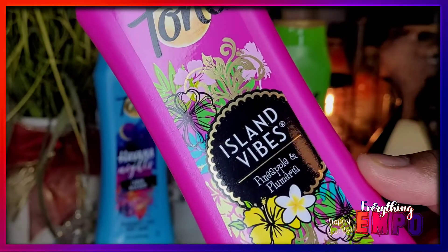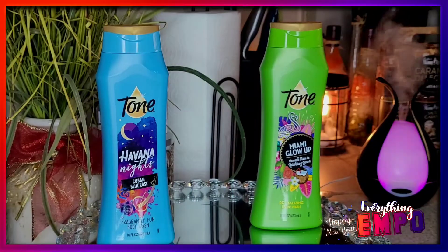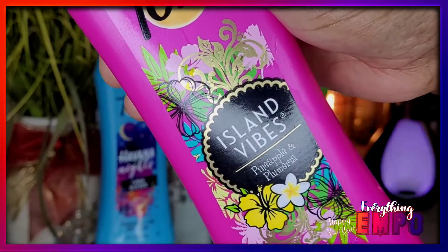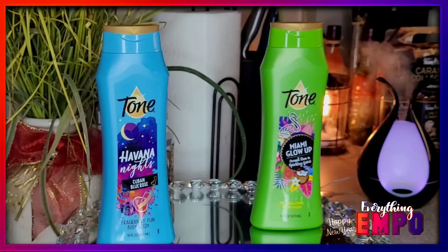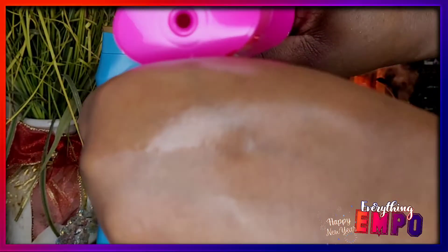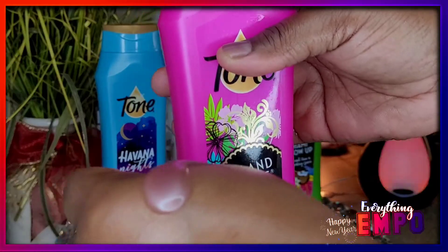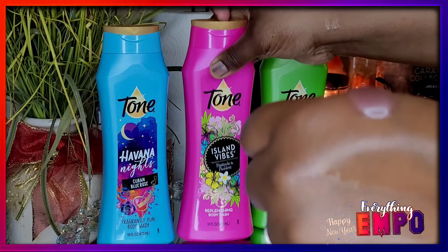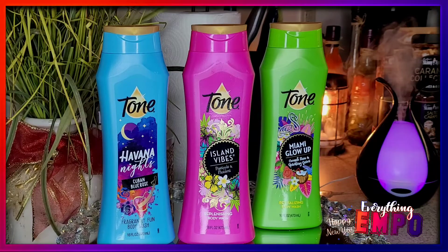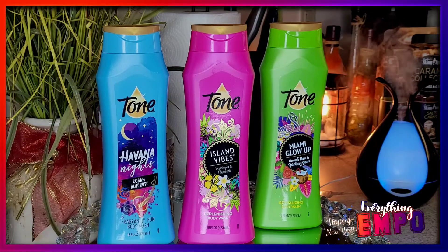Anyway, this is Island Vibes. It's supposed to be a replenishing body wash, but forget all that — the same vibe, same feel. This is just a pineapple dream. This gives me pineapple color, the vibe, and with the rum — not the virgin, with the rum. Again, that same color. I love it. This is your spring/summer thing — you can use it whenever you want, but my god.